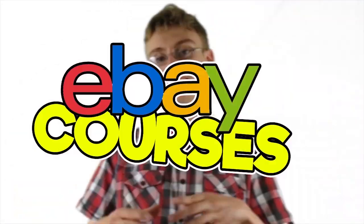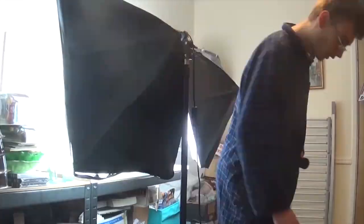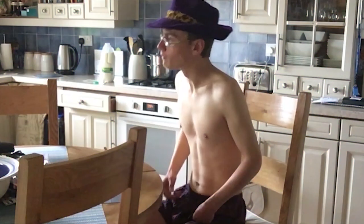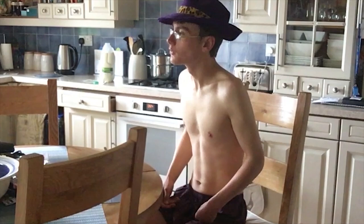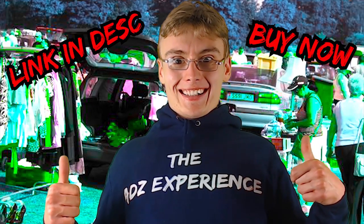Run. Just run. Slow day at the car boot? Then you need the Ads Experience Hoodie. This hoodie is guaranteed to get you the goods.